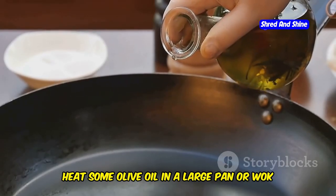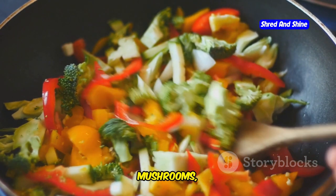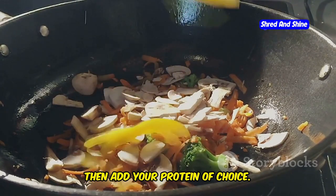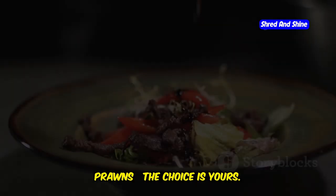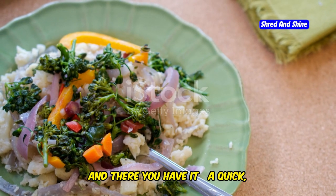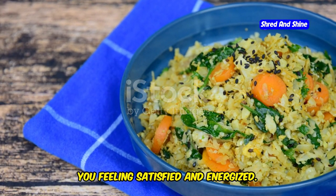Heat some olive oil in a large pan or wok over high heat — we want the pan screaming hot. Add your favorite stir-fry veggies: broccoli, bell peppers, mushrooms, snap peas, the works. Stir-fry those veggies until they're crisp-tender, then add your protein of choice — chicken, tofu, or prawns. For a final flourish, drizzle over some soy sauce or tamari for that umami kick. And there you have it: a quick, easy, and healthy keto stir-fry that'll leave you feeling satisfied and energized.